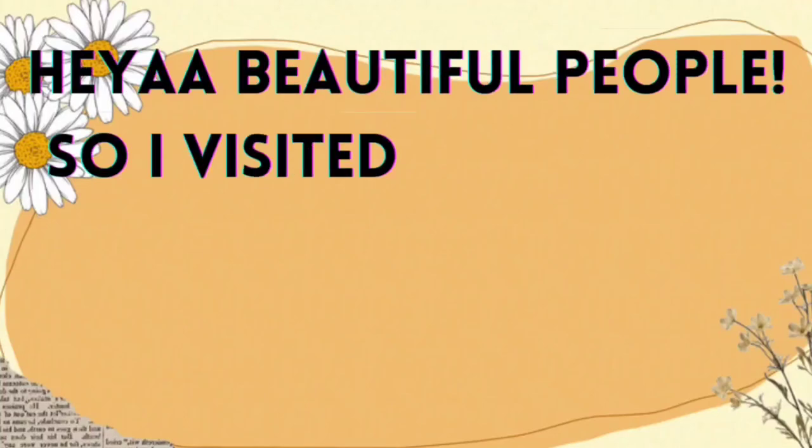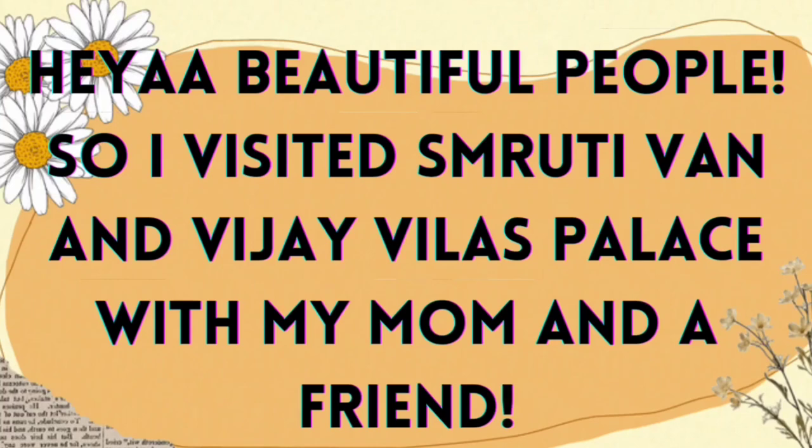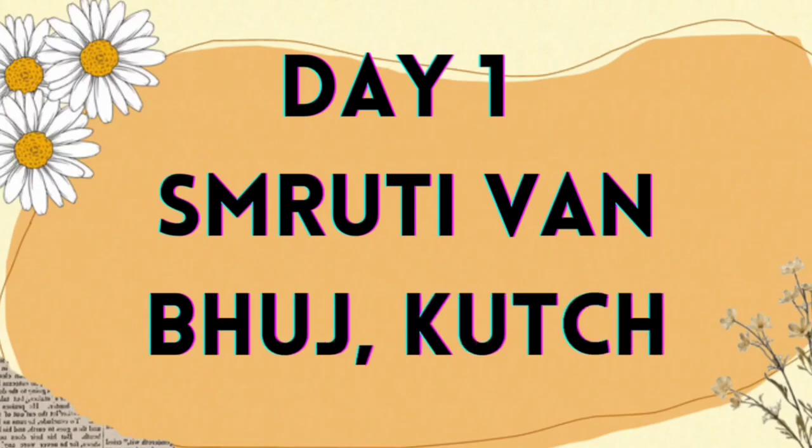Hey, beautiful people! So I visited Smruti Van and Vijayvila's palace with my mom and a friend. On day 1, I visited Smruti Van at Bhuj, Kutch.